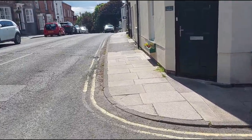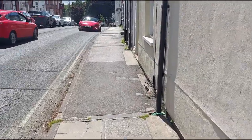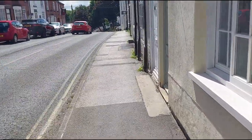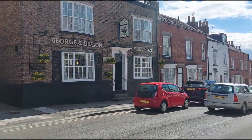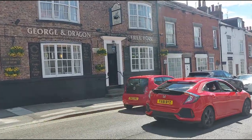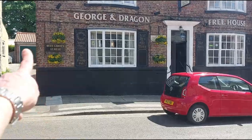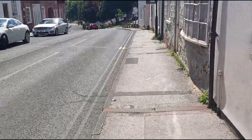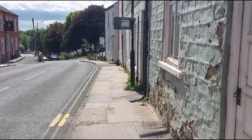If you guys want to know another place where you want to drink, you've got this place here called the George and Dragon. You'll find wines and ales, they've got a beer garden too which is fantastic, and it's a nice little walk down this hill here.